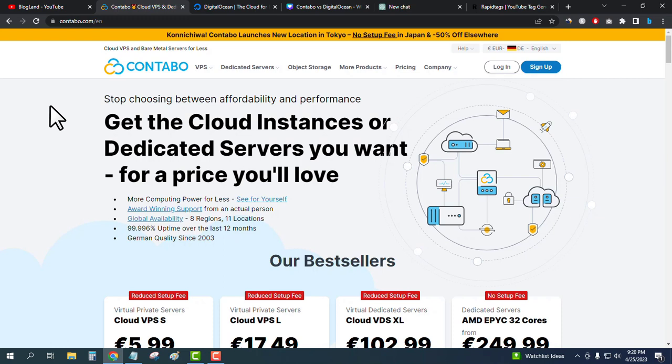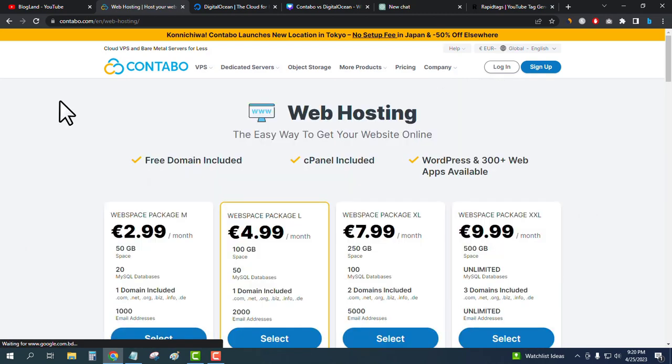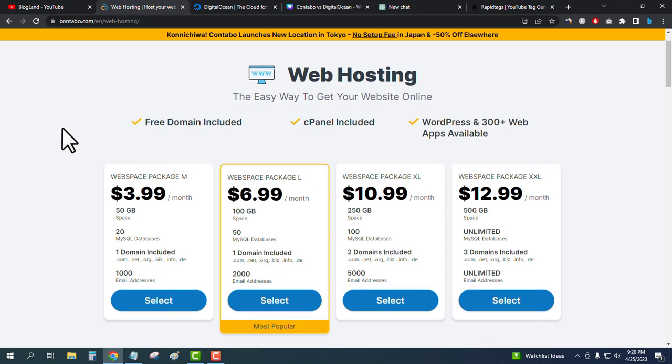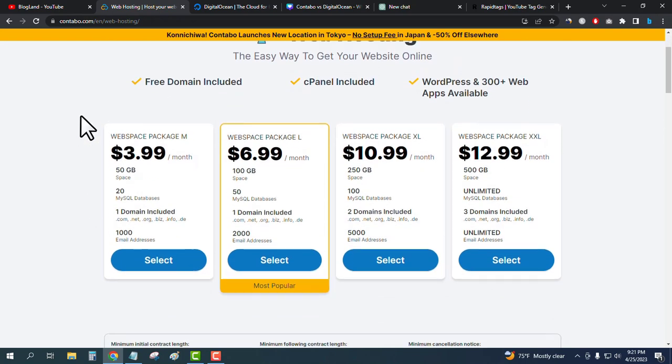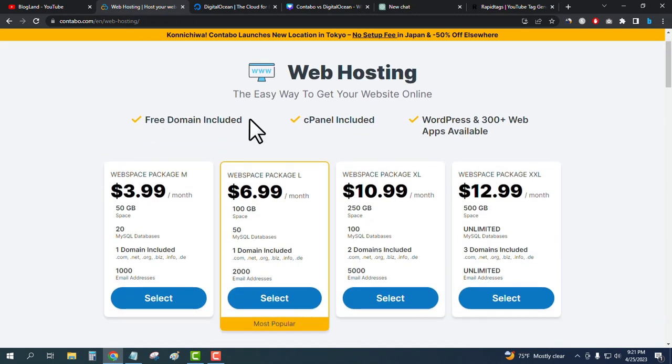Now we will see the web hosting plans of Contabo. Click on 'More Products' and then 'Web Hosting.' There are four plans. The starting plan is only $3.99 per month and includes 50 GB SSD, 20 MySQL databases, one domain, thousands of email addresses, a free domain, free cPanel, and WordPress installation.